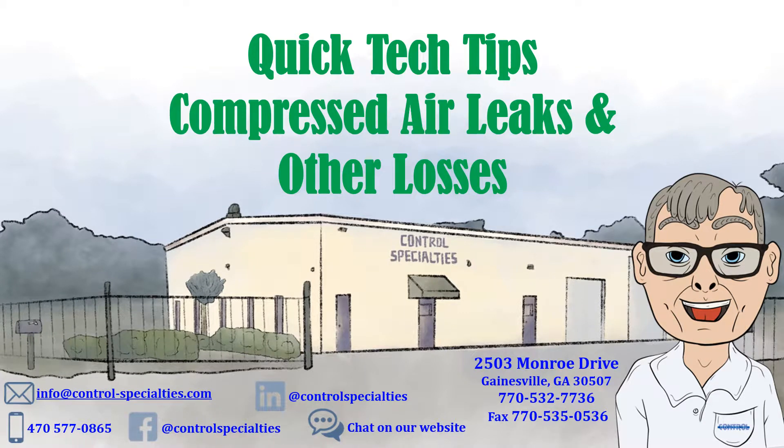Department of Energy studies indicate compressed air leaks are 25 to 30 percent for most facilities. I'm Ed, and we will share with you some operating tips and ideas to minimize these leaks while cutting your electric power bill.